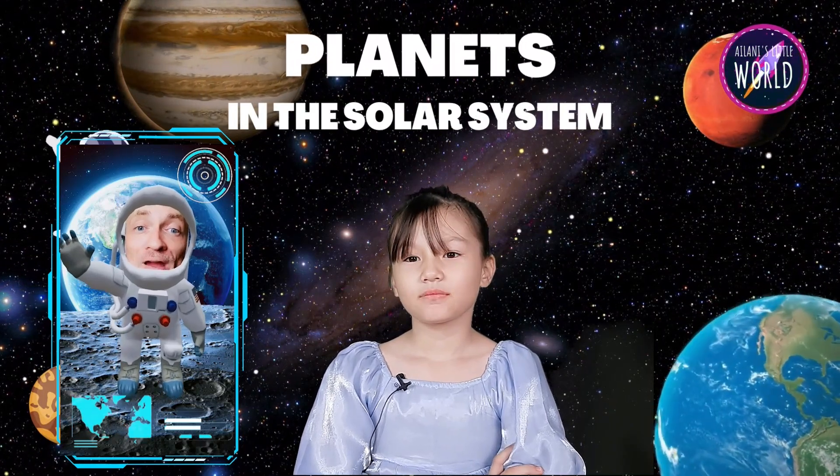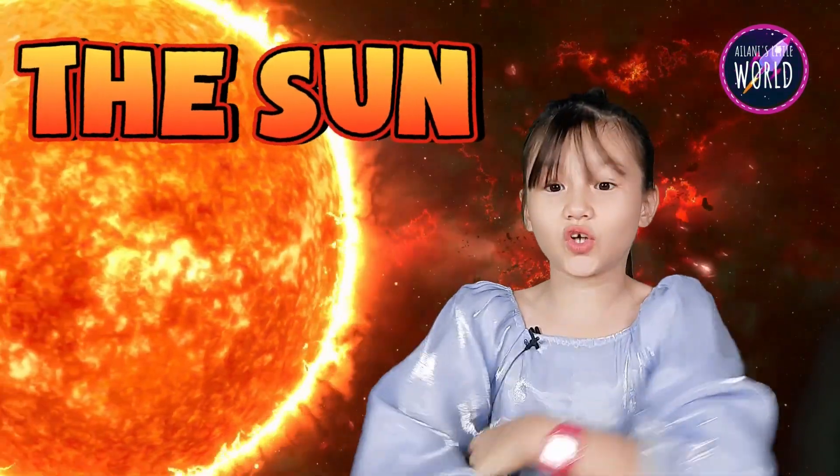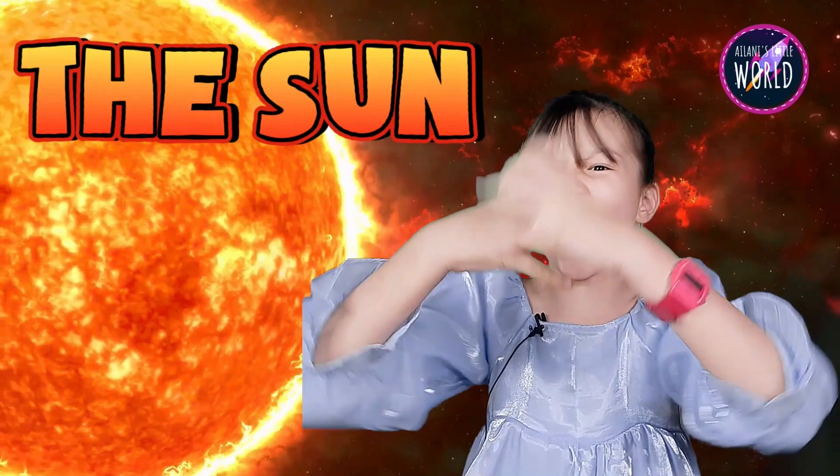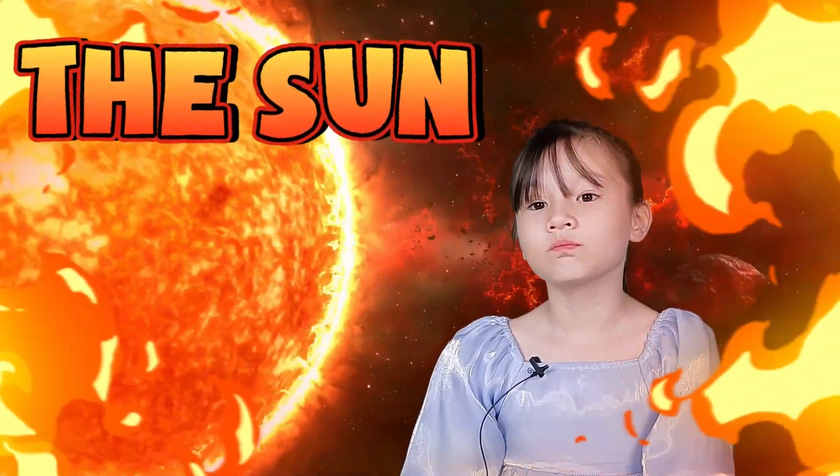Now we are about ready to begin a race through the solar system. Do you know what this is, Nii? I think it's the sun because of the way it's so burning and hot. That's right, the sun is super hot.